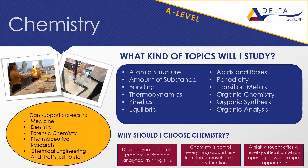Studying A-level chemistry allows you to develop your research, problem solving and analytical thinking skills — key skills you can take with you to any future course. A-level chemistry is a highly sought after qualification and can open many doors, including those to medicine, dentistry, forensic chemistry, pharmacy, chemical engineering and more.